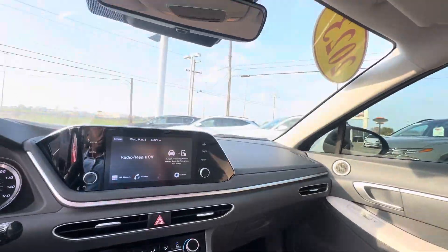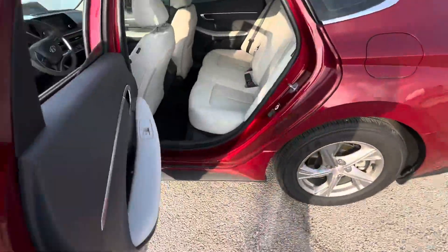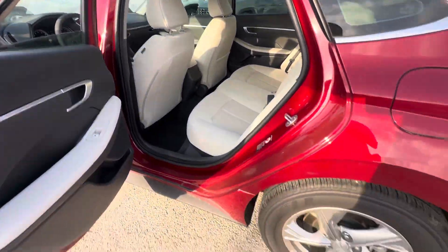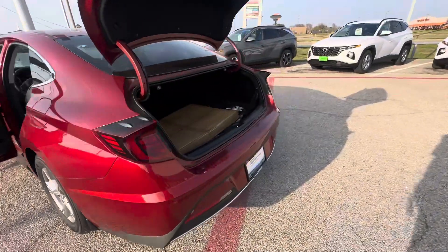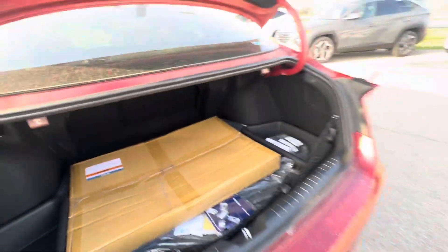Only 10,000 miles on this vehicle — super clean. We actually just got this vehicle in, so this will be the roughest condition you see it in. Showing the back seats, cup holders, side doors. The back seat still has the original all-weather tech floor mats, wheel locks, first aid kit, spare tire, and jack.